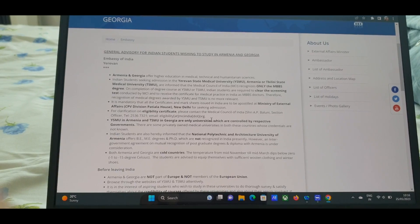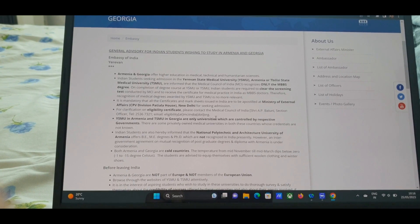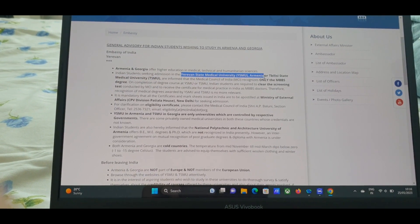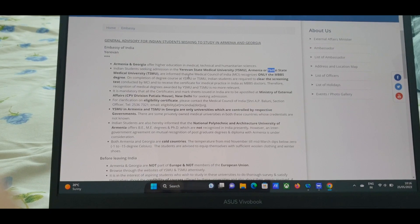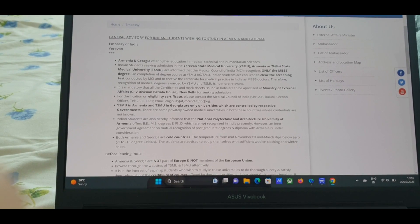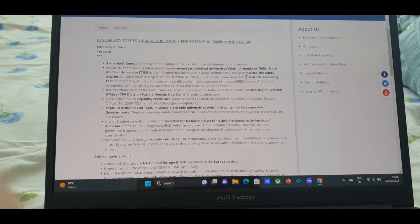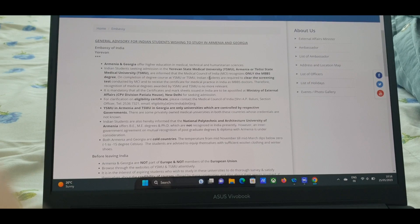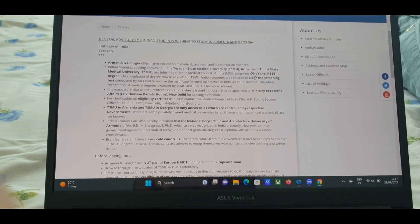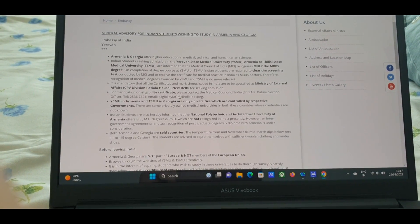There is a general advisory for Indian students wishing to study abroad on the Indian Embassy website. The main universities are one in Armenia and Tbilisi State Medical University in Georgia. The MCI/NMC recognizes only the MBBS degree, not postgraduate degrees — postgraduate courses done abroad are not recognized in India. On completion of the degree, Indian students are required to clear the screening test conducted by the NMC.